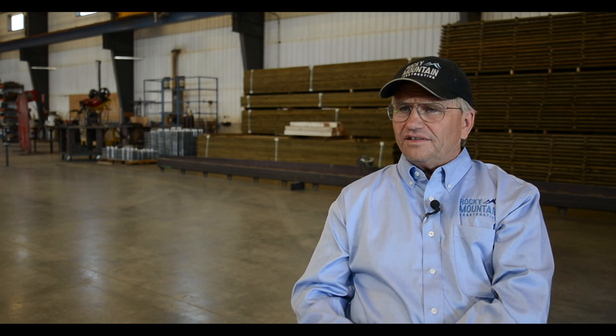Going back to Arrow — what is their ultimate legacy? Is it tubular steel? Reasonably priced rides? Fred thinks they were able to put out reasonably priced rides with innovative tubular steel track. Doing what they did in that era was cutting edge; they pushed the envelope and were able to do it. That's their legacy — they were cutting edge and pushed the envelope.